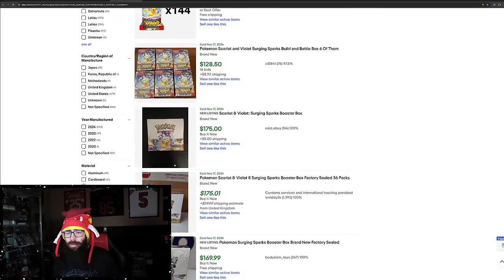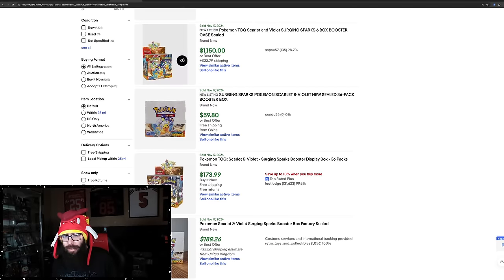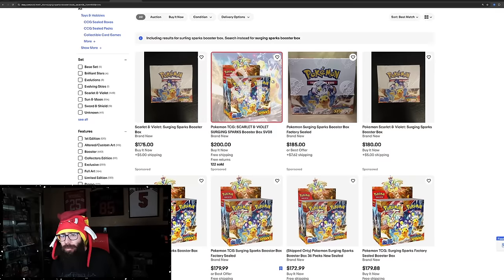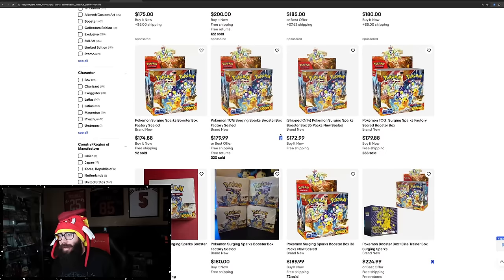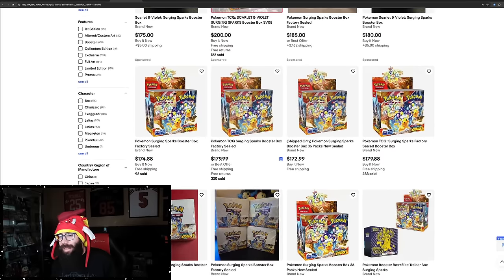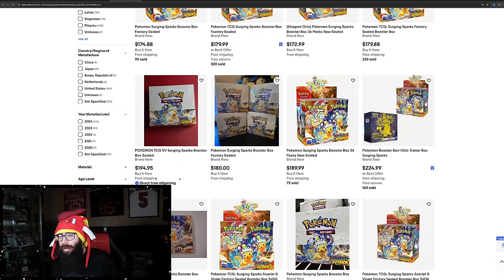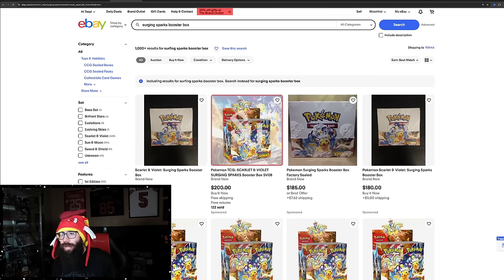These booster boxes — currently lowest on eBay is $175 plus $5 shipping, so $180. There's also a $172 here, but once those get eaten up, you can see a lot around current market price: $195, $200. This is going to be a $200 box everywhere. It's just a matter of time.